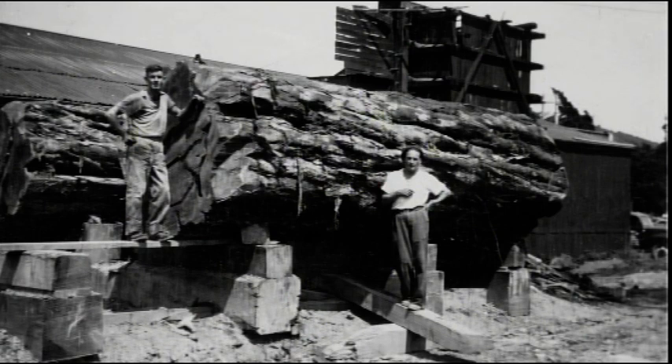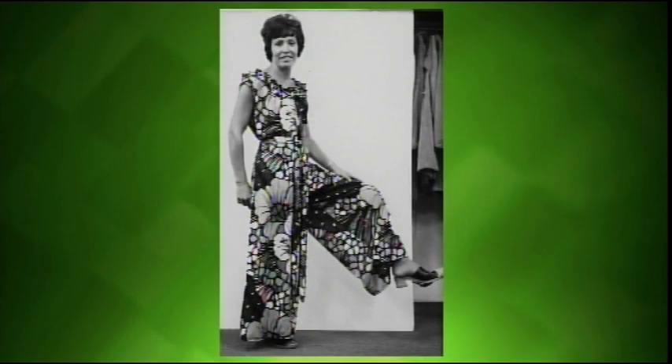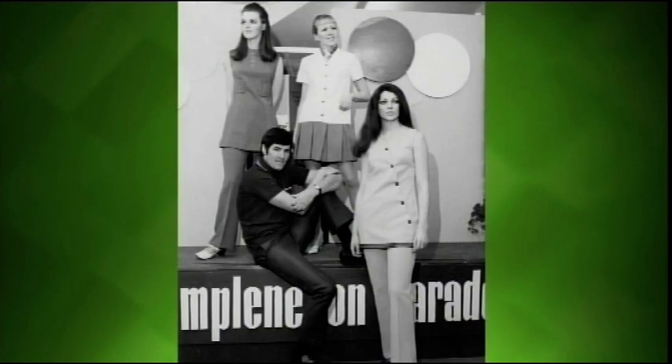He photographed weddings, engagements, 21sts, civic balls, Christmas parades — anything of a community nature, he took photos of it. We've been very lucky that his family donated his photographs and negatives to us. There are more than 15,000 photos, with many more still to digitize. It's an amazing tool because you can go in and type in whatever you're thinking of and it'll pop up.